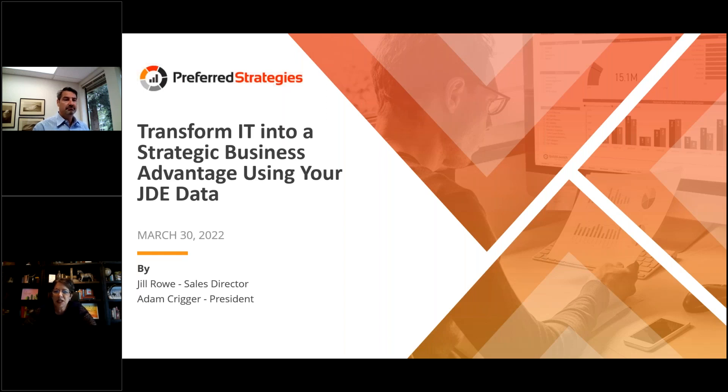Thanks to everybody for taking time today to join Adam and me on our educational session. We appreciate you setting time aside to learn about how our product, our company, and our solution really helps transform IT.